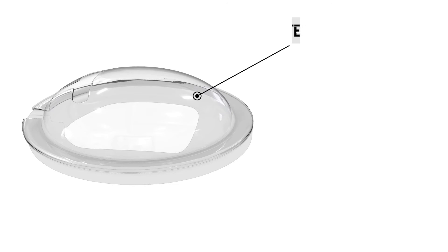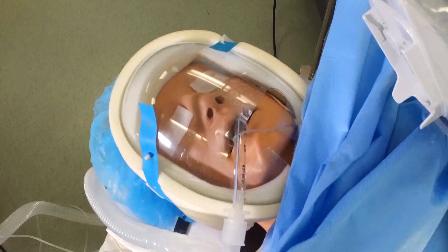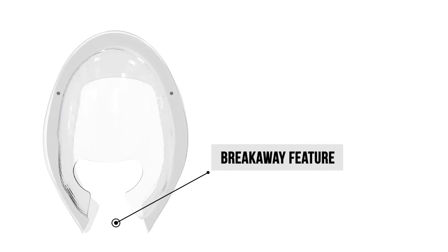Its transparency makes it very easy for the anesthesiologist to check on the eyes and face during the procedure. And its Breakaway feature allows you to remove the shield rapidly without disturbing the airway circuit to the anesthesia machine.